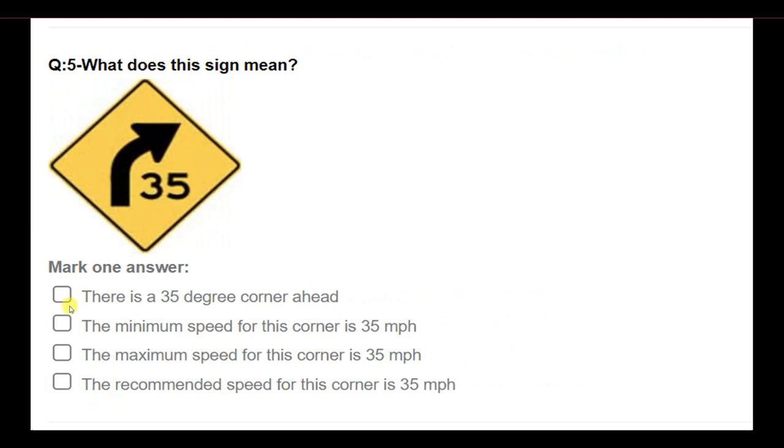What does this sign mean? Options: There is a 35-degree corner ahead; the minimum speed for this corner is 35 mph; the maximum speed for this corner is 35 mph; the recommended speed for this corner is 35 mph. Answer: The recommended speed for this corner is 35 miles per hour.